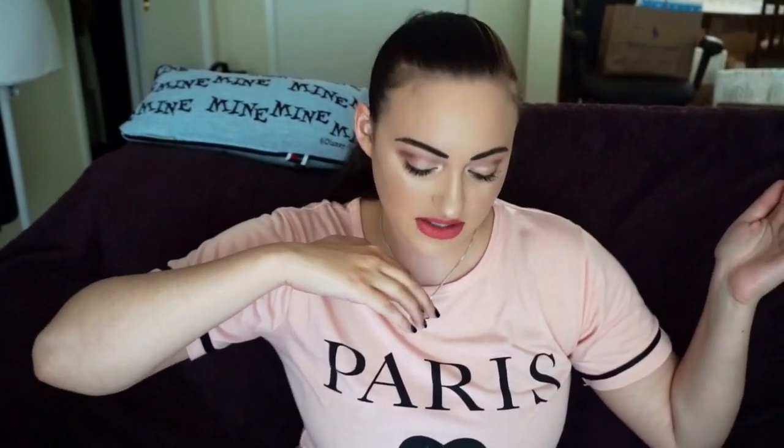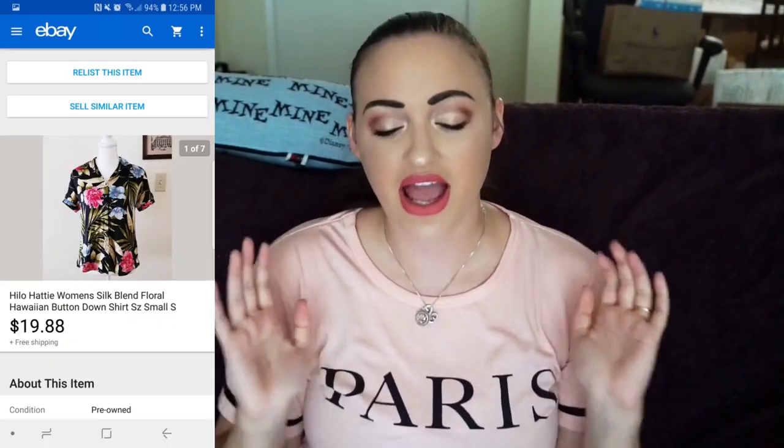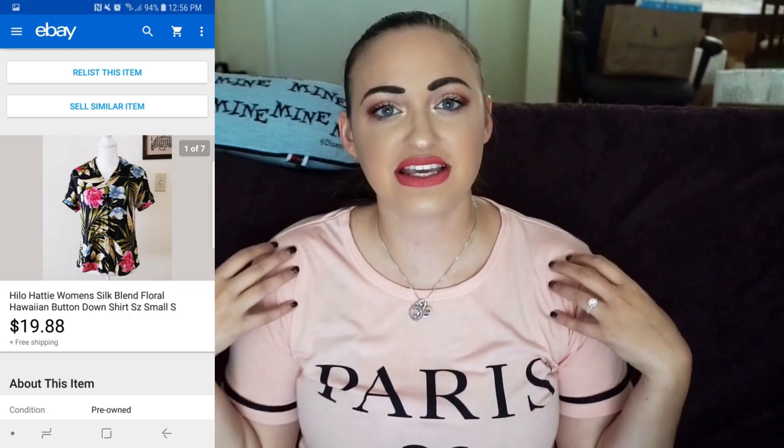I sold a Hawaiian shirt, you guys! It was a Hilo Hottie Women's Silk Blend Floral Hawaiian Button Down Shirt, size small. Sold it for $19.88 with free shipping. You guys know how much I love Hilo Hottie — I love picking it up, the prints are so cute. It's kind of like Tommy Bahama for men but for women. I think it's amazing — those are two of my favorite brands for Hawaiian shirts.